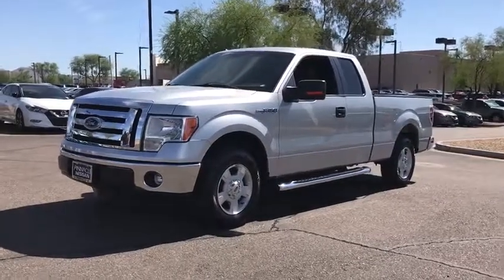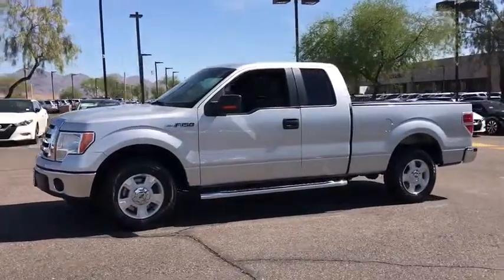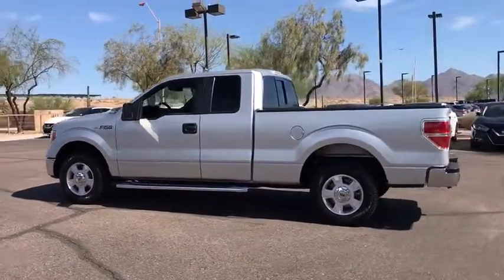The 2012 Ford F-150. A Ford F-150 knows how to handle any situation. It's built to follow orders. No whining. This vehicle has less than 100,000 miles.